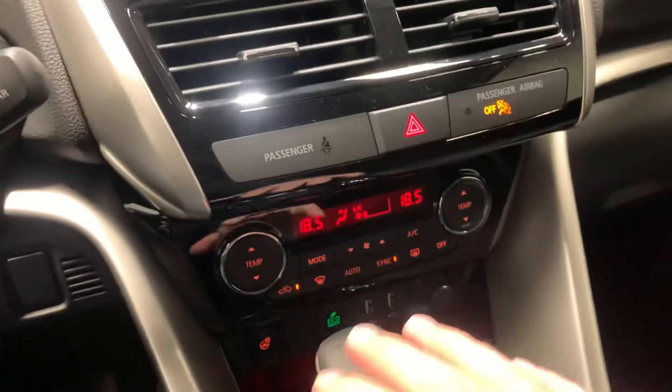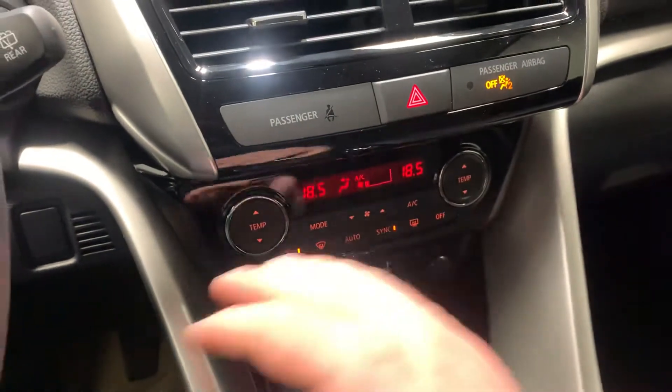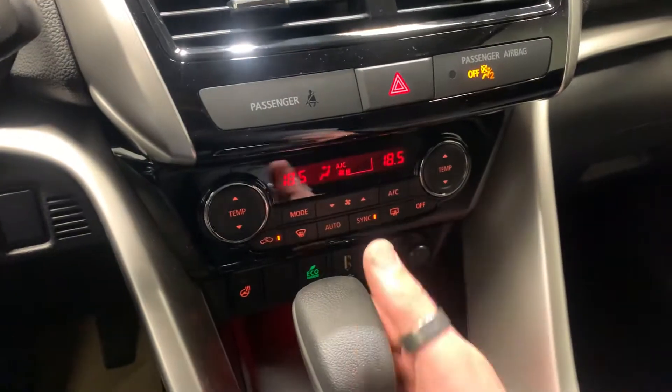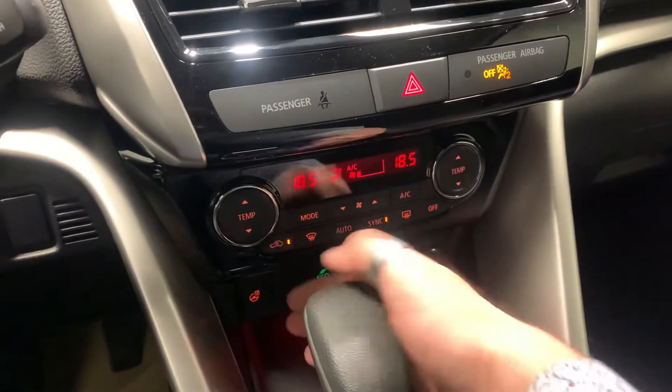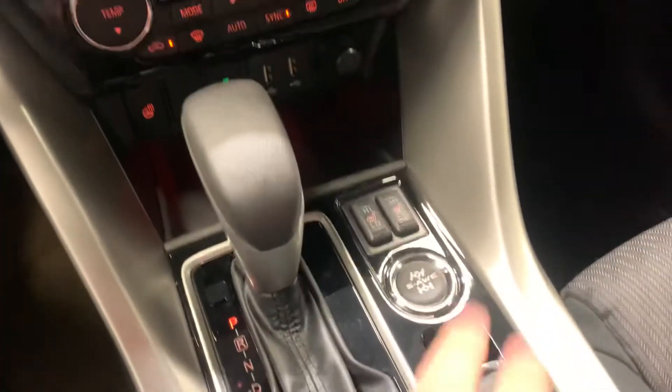Down here you have all your internal temperatures. You've got dual climate control so your passenger can have a different temperature than you. Two USB plugins. Eco mode gives you less torque but saves you on fuel. You've got your heated steering wheel — it's like holding a Tim Hortons coffee in the winter. And heated seats.